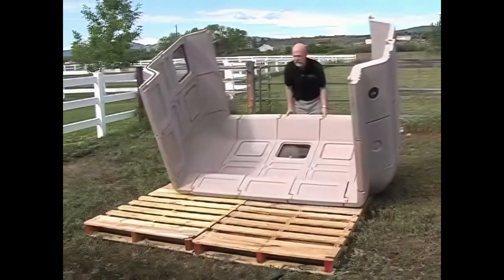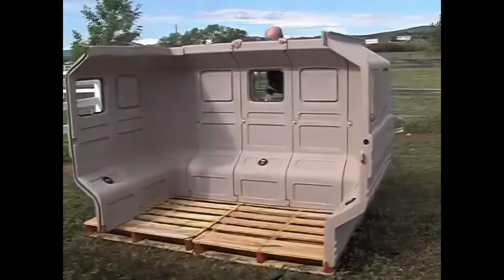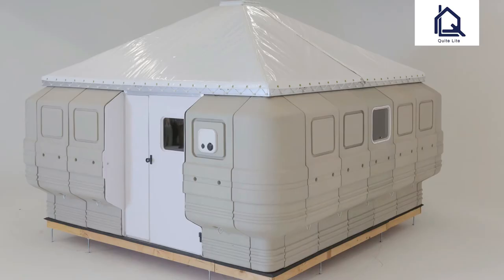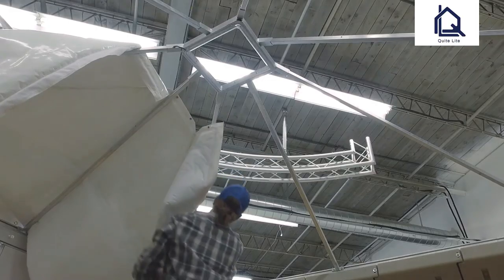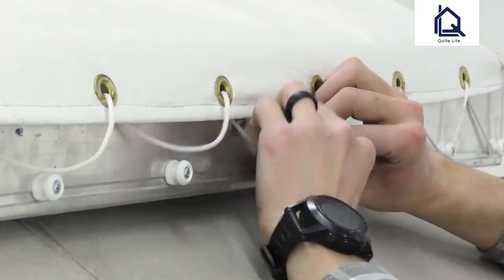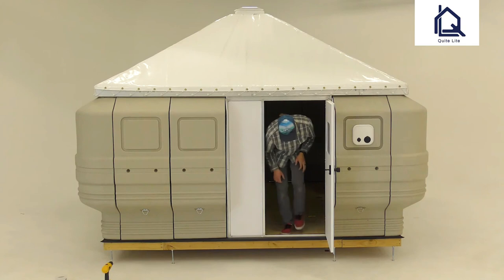Anyone can easily set it up because every modular component weighs less than 30 pounds. The QuickCabin's door frame, made of lightweight aluminum tubing, can be used in place of any two wall panels. Lift-off hinges are used to attach the lightweight, sturdy door, making it simple to handle and transport. The door assembly surfaces are all UV-treated and the foam covering provides insulation. The roof is made of a lightweight aluminum framework that slips together and is easy to assemble with just a screwdriver.